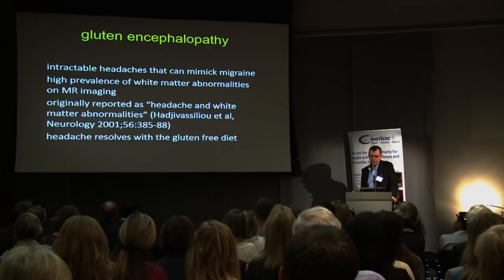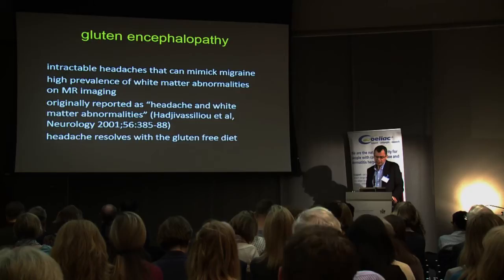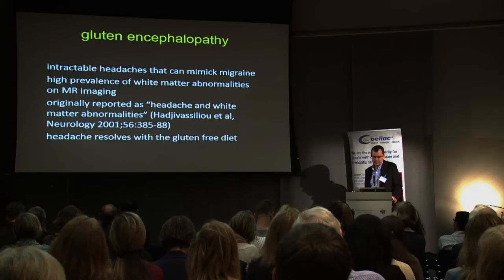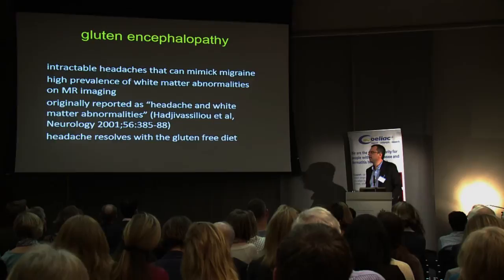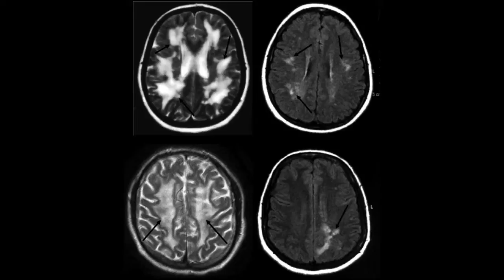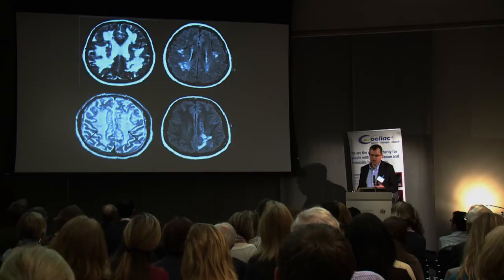Gluten encephalopathy essentially means the patient has intractable headaches which can mimic migraine, but they often have a very high prevalence of white matter abnormalities on MR imaging. This was originally reported by us as headache and white matter abnormalities back in 2001. The key issue is that when the patient goes on a gluten-free diet, the headache disappears. The range of abnormalities can be quite extreme or much more focal. These changes don't tend to revert to normality, but they can actually get worse if you don't go on a gluten-free diet.